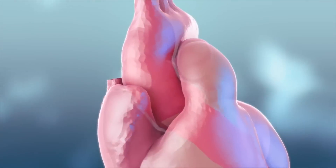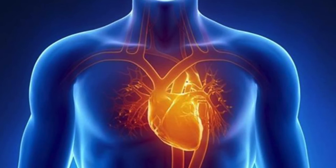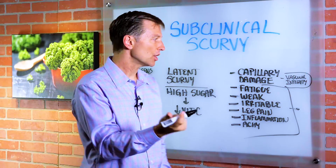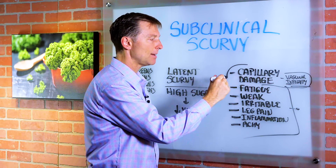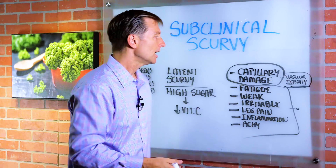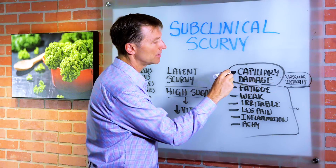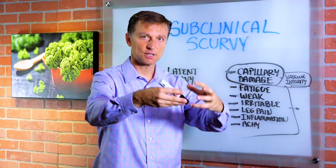The tissue in your body most susceptible to vitamin C deficiencies is your vascular system, because vitamin C keeps the collagen in the arteries nice and strong and elastic. When you don't have vitamin C, you get little lesions or holes in the arteries. Vitamin C is intimately involved in vascular integrity. High levels of sugar or glucose in the blood — as with pre-diabetes or diabetes — compete with vitamin C, so when sugar goes up, vitamin C goes down. This leads to capillary damage, small areas of bleeding in the artery, inflammation, and then cholesterol and calcium come in as a band-aid.